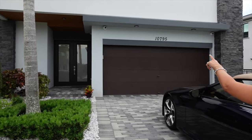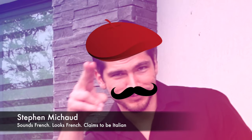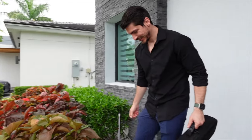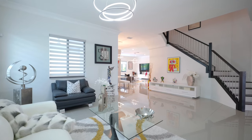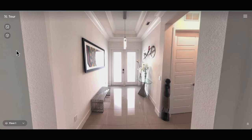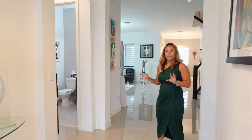Chris pointed out a nice little accent piece near the entry — and look who makes an appearance: Stefan! I love that ceiling up top — that is a really good add-on touch. Just look at this entry: the tray ceilings with this amazing fixture. Our homeowner has flawless taste.